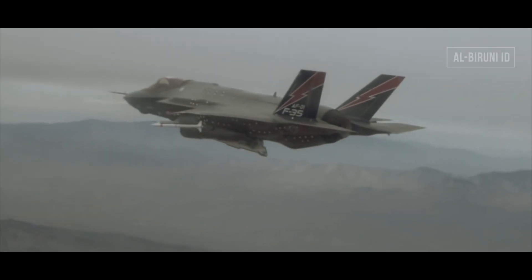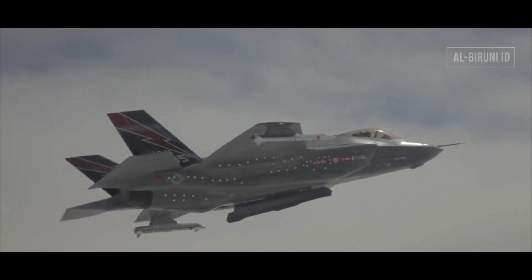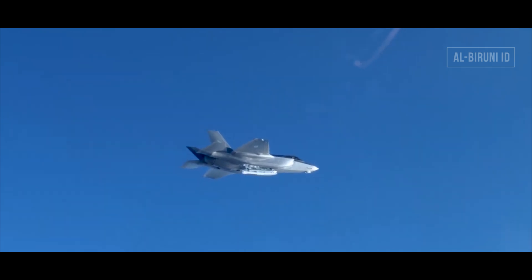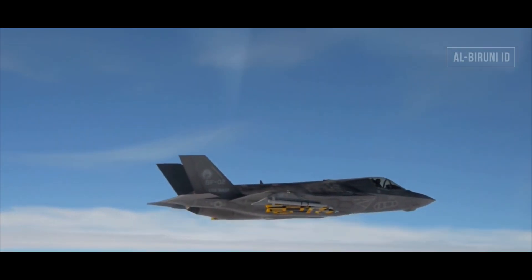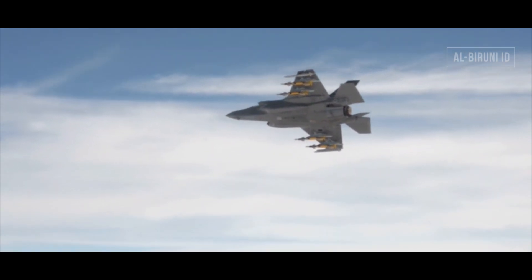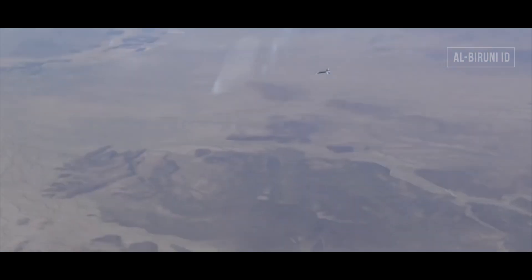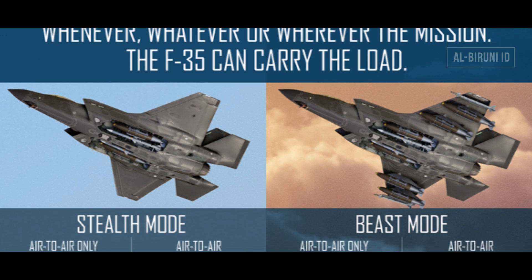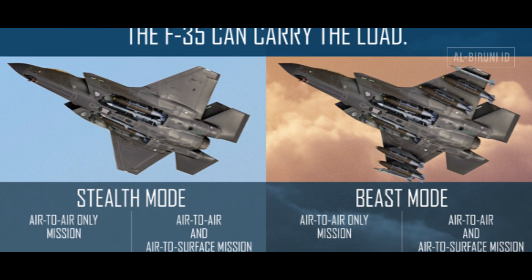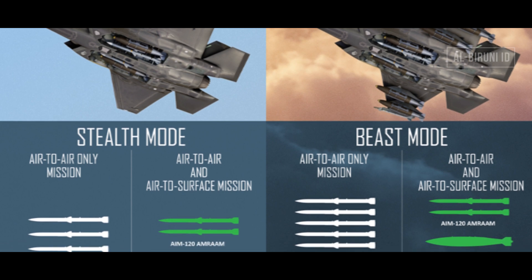Dalam operasi tempurnya, F-35B dapat menggunakan dua mode, yakni Stealth Mode dan Beast Mode. Stealth Mode artinya F-35B hanya membawa biasanya 4 rudal AIM-120 AMRAAM secara internal, sehingga tidak ada penempatan persenjataan di luar bodi pesawat. Sebaliknya, Beast Mode artinya melupakan mode siluman, dengan memasang cantelan persenjataan pada hardpoint di bawah sayap pesawat. Dalam full konfigurasi Beast Mode, F-35B dapat membawa 8 unit AIM-120 AMRAAM dan 2 unit rudal udara ke udara jarak dekat AIM-9X Sidewinder, dalam konfigurasi misi air superiority.